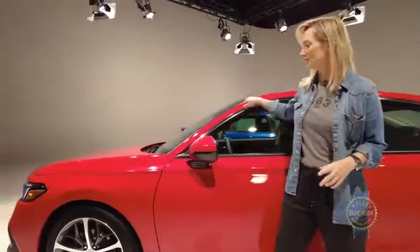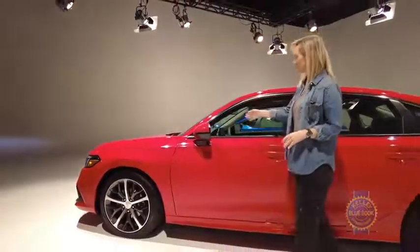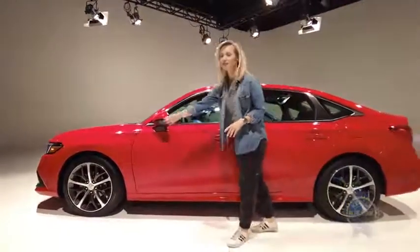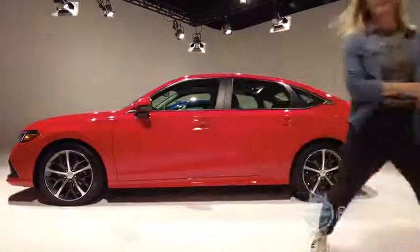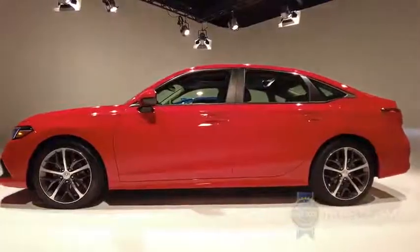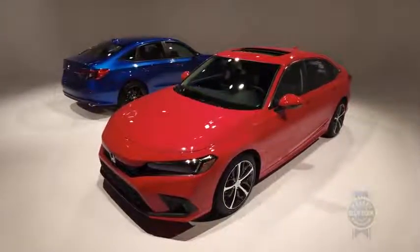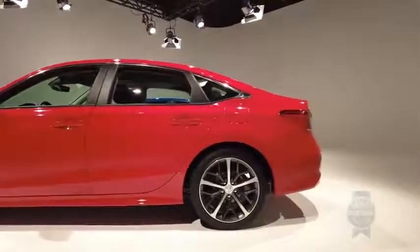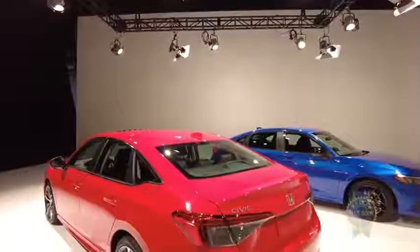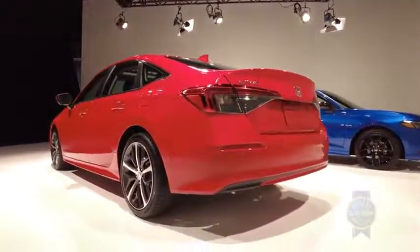The thinner A-pillar is still pushed back by 2 inches, elongating the snout a little bit and giving it a bit of a long European dash-to-axle ratio feel. The belt line remains low, just like on the prototype, so visibility should be good. For the profile, I really like this swoopy character line that moves upward toward the rear of the car. It's even got a little arrow on the deck lid, and the rear wheels get a slightly wider track for better stability.